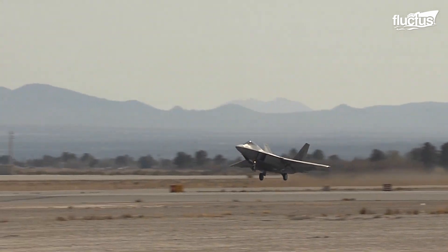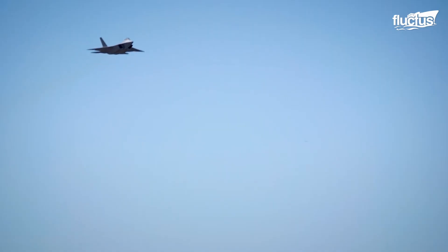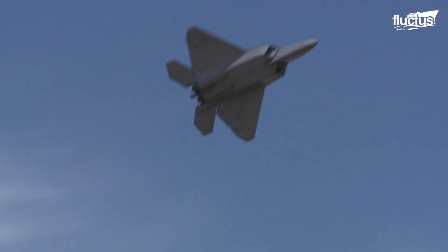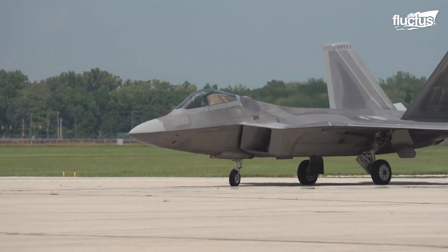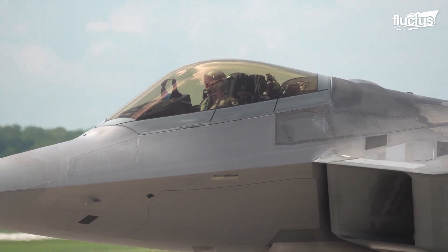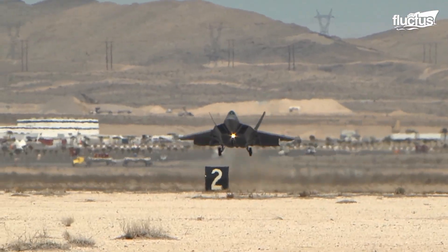Lockheed Martin equips the F-22 with the most modern systems and features a military jet could carry. It's also incredibly fast, and can travel at more than Mach 2 with afterburners on the engines. Due to its classified nature, the United States Air Force is the only operator of the F-22. As of August 2022, it has 183 aircraft in its inventory.